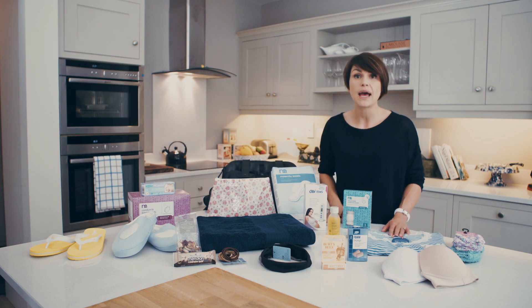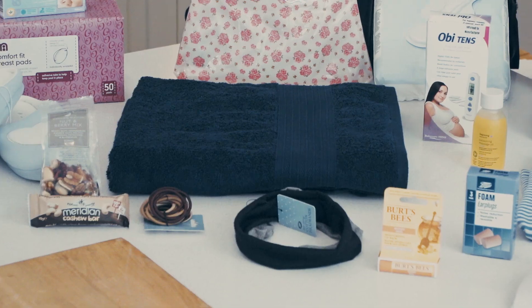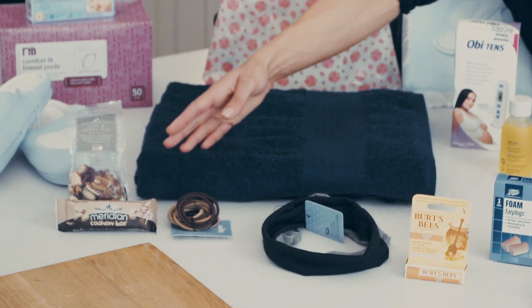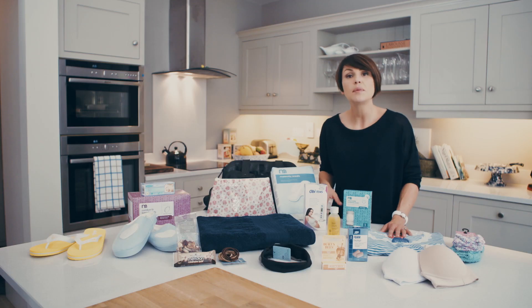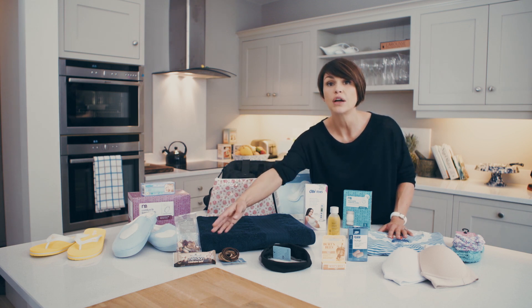You will also need to pack some maternity bras. You should really get measured for your maternity bra from about 36 weeks, so ensure that that is done and you have them packed. Something that's often overlooked is snacks for labour. If you are admitted overnight, often the hospital shop is closed and so is the canteen, so it's essential that you pack some snacks for both you and your partner to keep you going.